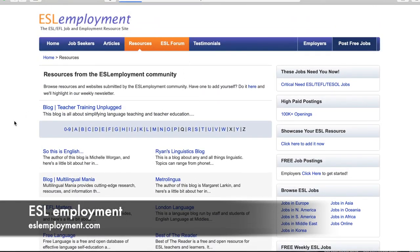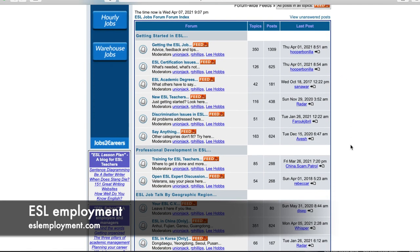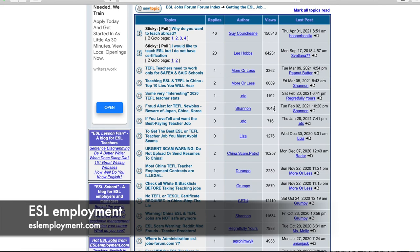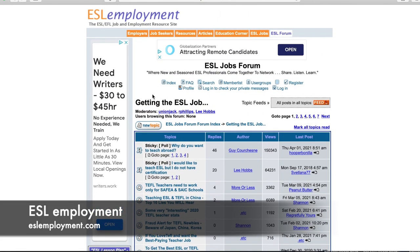You can also go to ESL Forums — just like a couple of the other websites, these are different forums with topics and postings where people ask questions or share information. You can see how many topics are being discussed, how many posts there are, and when the last post was put up — some are very active, with posts from this month. Clicking on 'Getting the Job' brings you to that board broken out by topic, how many replies, and when the last post was. Even if you don't want to create an account, you can still read all the posts already there. And that's basically the gist of ESL Employment.